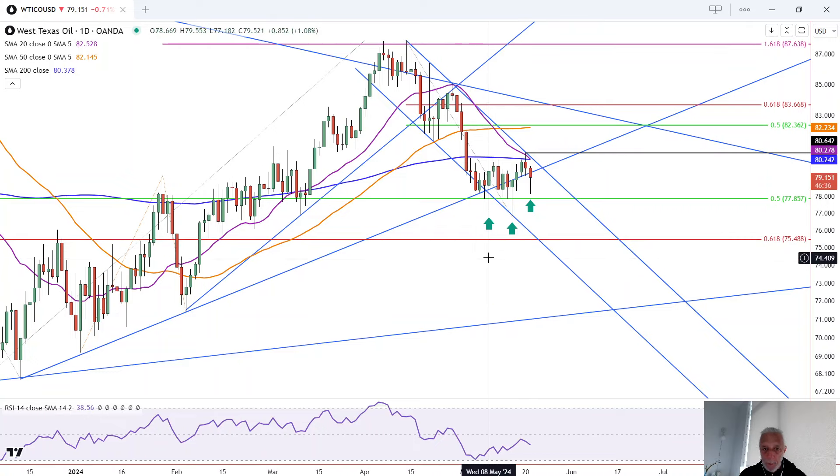The first day on the 8th, we closed near the high. On the next attempt on the 15th, we closed near the high. Today, we're closing in the top third — top half of the range, not necessarily at the high.